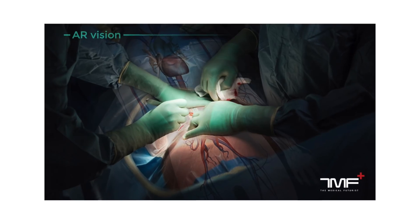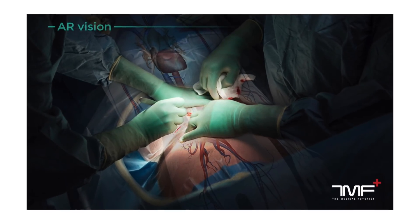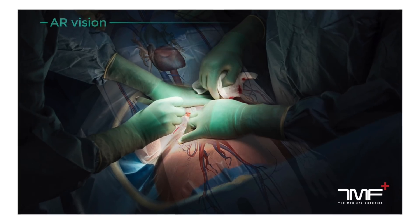Radiology images could be projected onto the organs during operations to help surgeons do their job even better. Simply put, AR has great potential in healthcare.